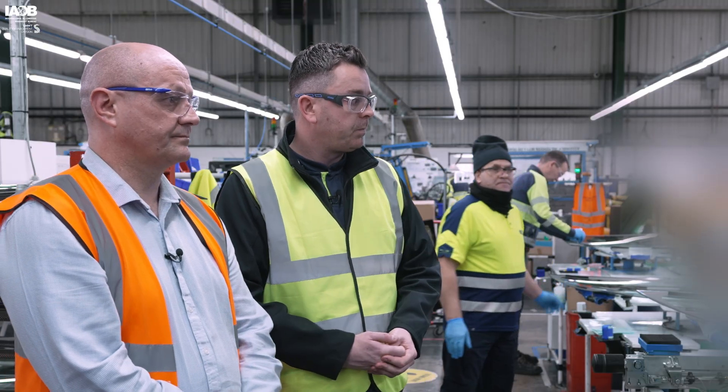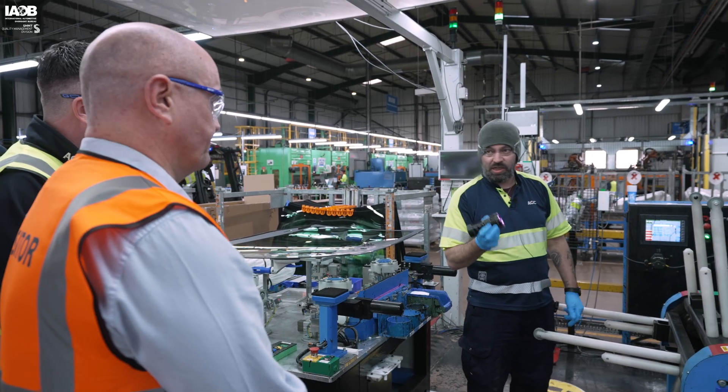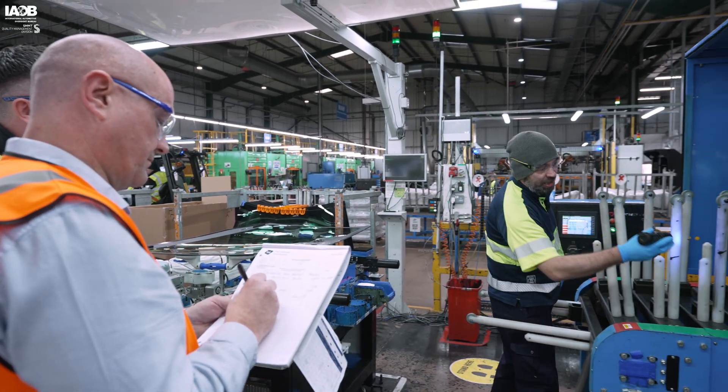The operator returns to the process using a UV torch to check for excess primer around the priming area.